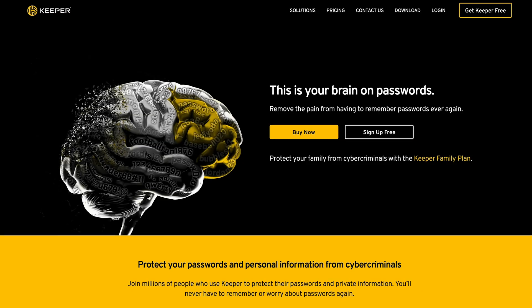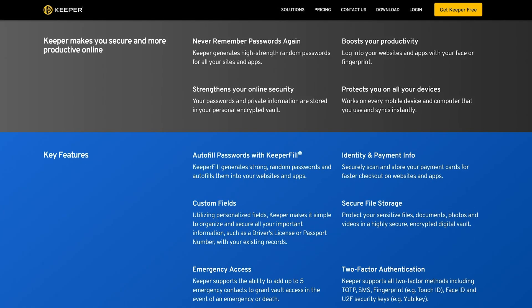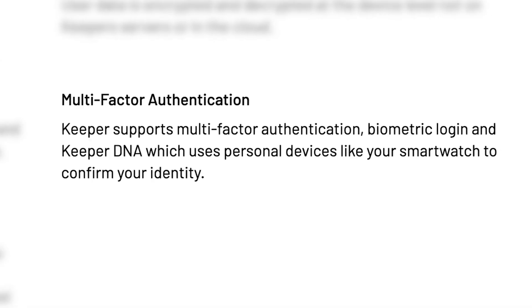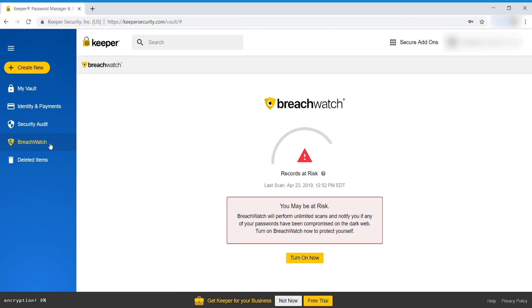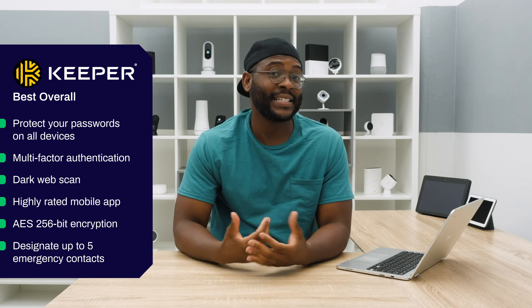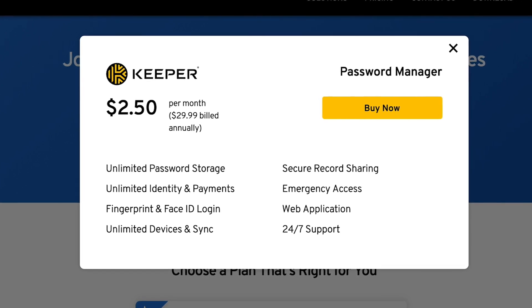The first category we're going to jump into today is the best overall password manager, and we're giving the title to Keeper. Keeper uses a master password to protect your vault of passwords. You can even add multi-factor authentication for an extra layer of security. It has a dark web scan to make sure your credentials aren't out there on the murky underbelly of the internet, and a highly rated mobile application. At $2.50 a month for its most basic plan, it's pretty affordable.